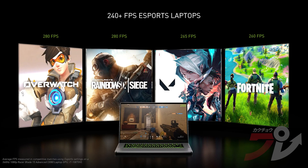Today, nearly three quarters of laptop gamers play esports. The resulting popularity of high refresh rate laptops continues to grow, doubling this past year. Over half of the new 30 series laptops will offer 240Hz or higher refresh rates, powered by the GeForce RTX 3080 laptop GPU.